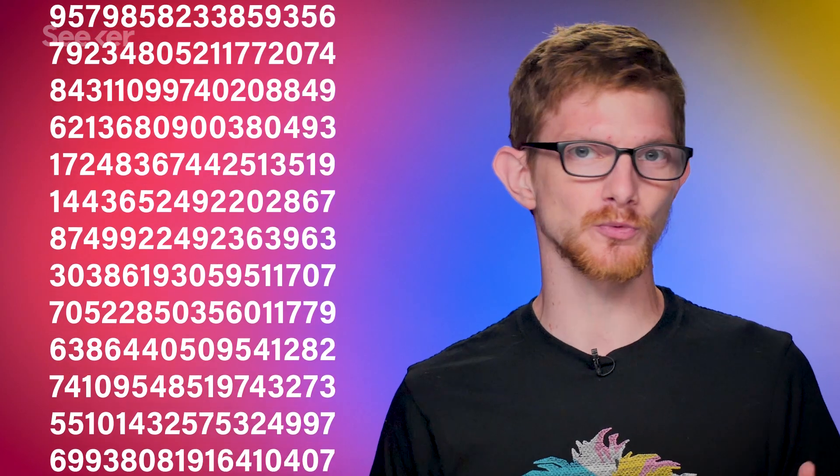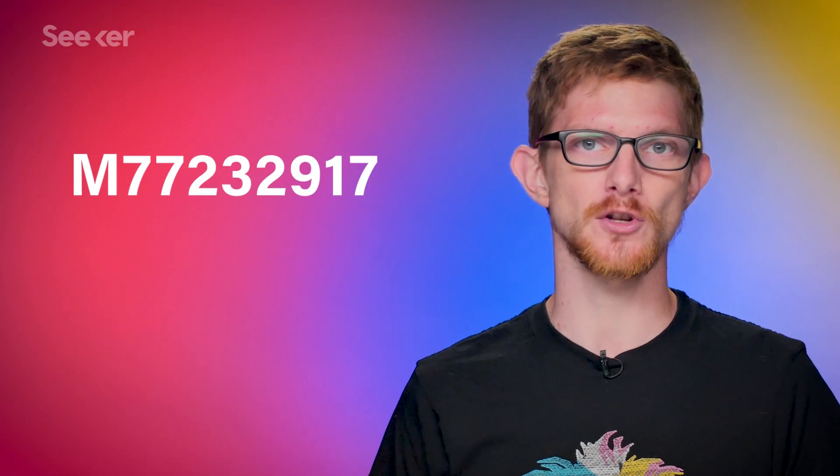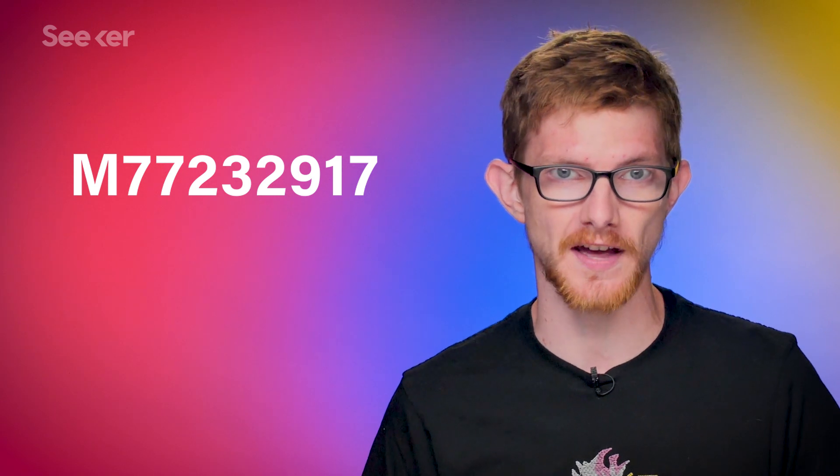On December 26, 2017, the largest prime number ever discovered was found by Jonathan Pace of Germantown, Tennessee. The number is over 23 million digits long, meaning there's not really time to list the whole thing out. But it's easier to call it by its nickname, M77232917.